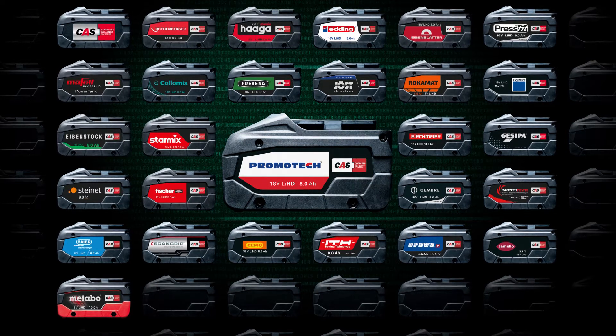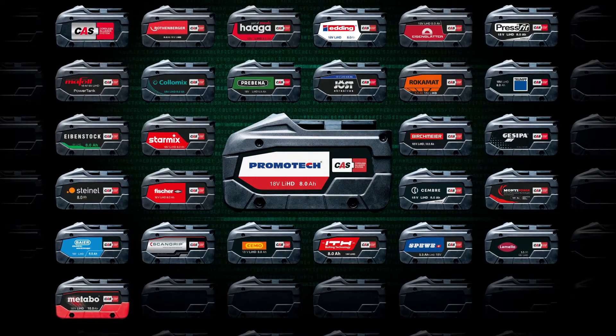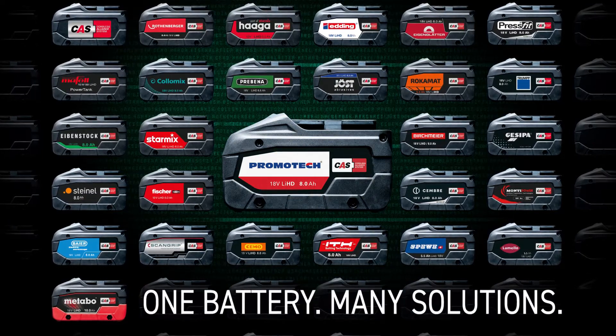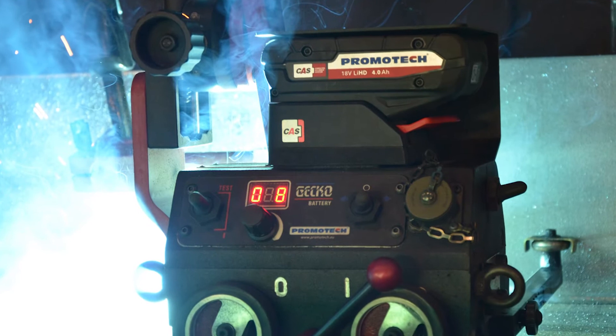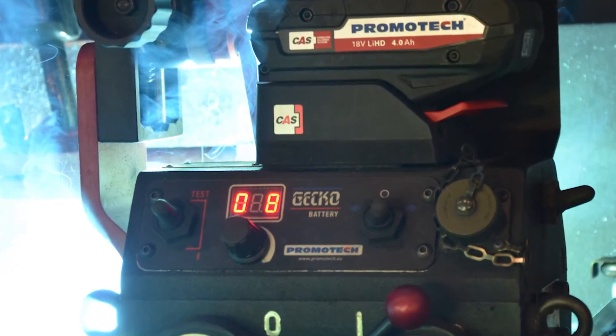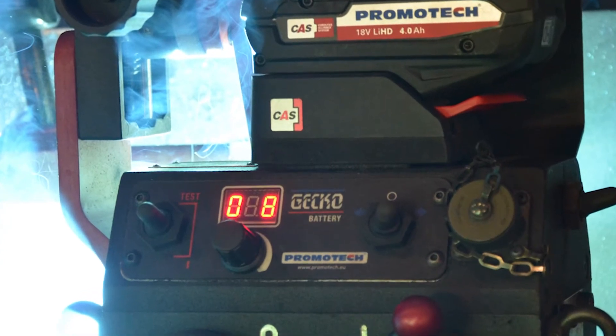Cordless Alliance System CAS is a cross-manufacturer battery pack system of leading power tool brands. One battery, many solutions. Promotech has become a part of the CAS, and from now on our Gecko battery welding tractor uses the world's most versatile battery pack system and most modern in the industry.